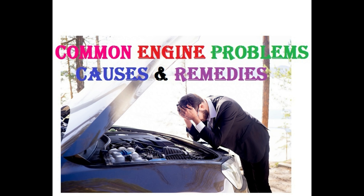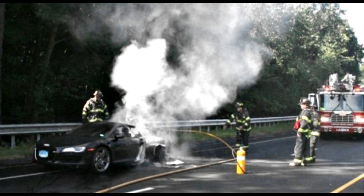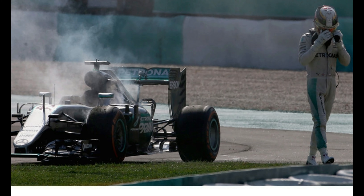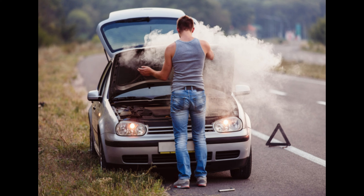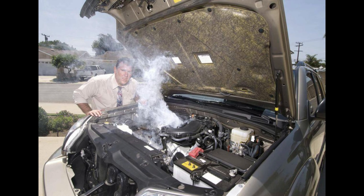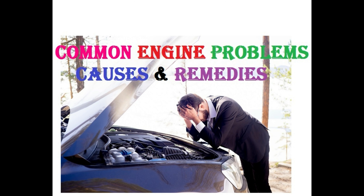Hi friends, welcome to Meg Plaza. Today we are going to see about most common engine problems. If you are looking for the most common engine problems, this video will definitely help you. When your engine fails, it is not a good thing — not only your car cannot move, but it can be hard to repair. Whether your engine is making weird noise, misfiring or overheating, the cause could be one of many issues. Let us see what are the causes and what are the remedies.